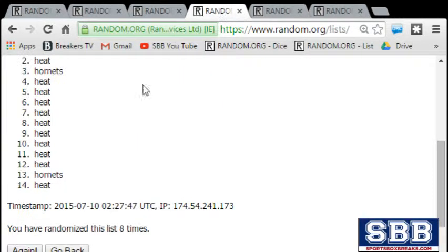All right, let's go back through it: Raptors, Blazers, Wizards — timestamp, six times. Heat on top — timestamp, eight times. Cavs on top — timestamp, seven times. That'll do it — we'll get them shipped out to you as fast as possible. Thanks a lot!